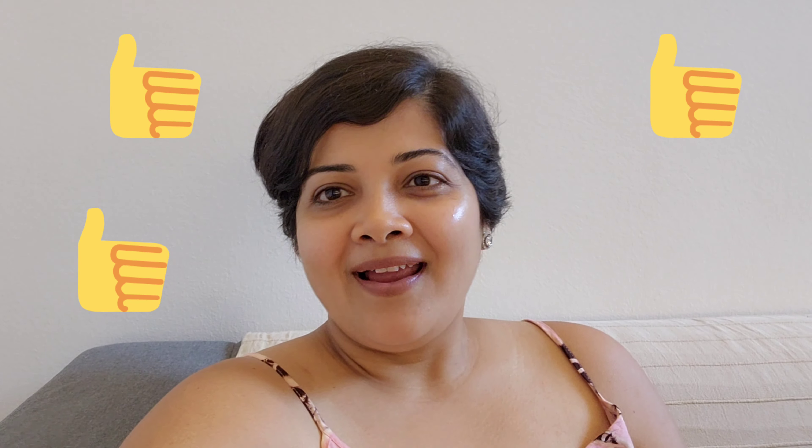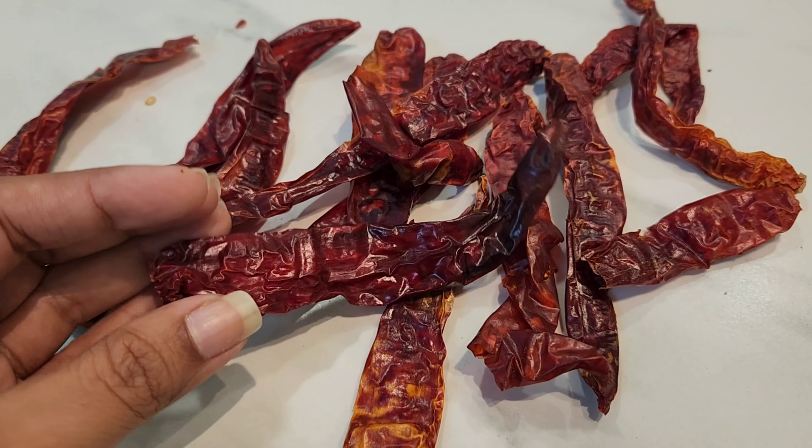I hope you enjoy this recipe. On a side note, I would like to thank each and every one of you for spreading the word, liking this channel, and sharing my recipes. I can see every day we have subscribers increasing and this channel is growing — thanks a lot everyone.